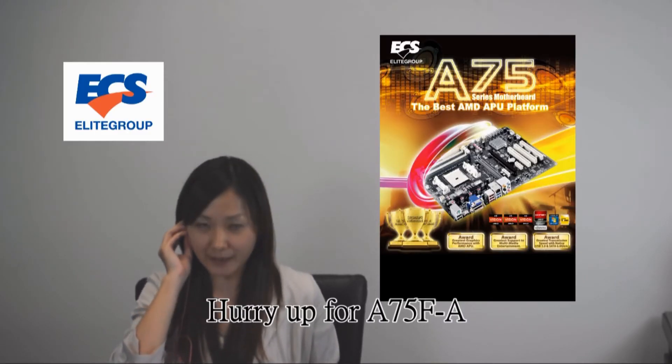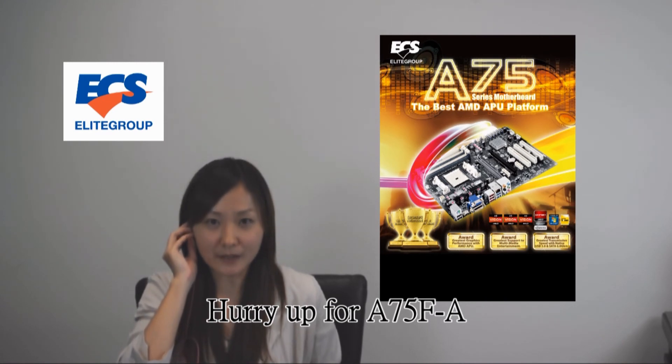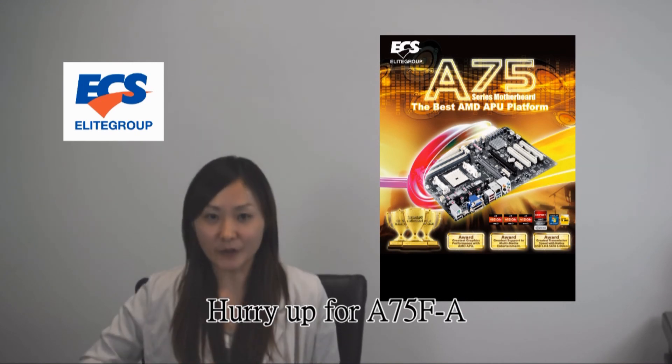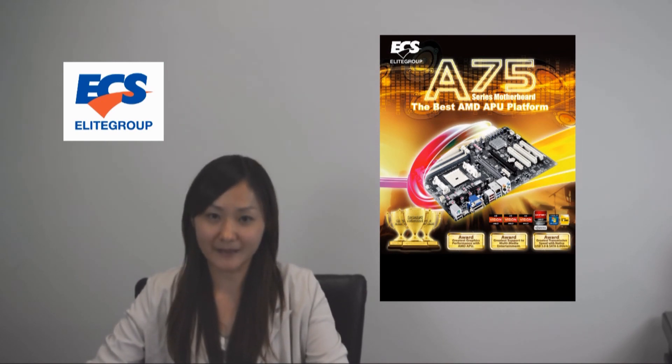We have our reporter Alice online to share the news with us. She is saying that all the stores are packed, with people asking frantically for the A75F-8. You better hurry up, otherwise all the stores will be out of the A75F-8. That's all we have on ECS today — thanks for being with us. See you next time.